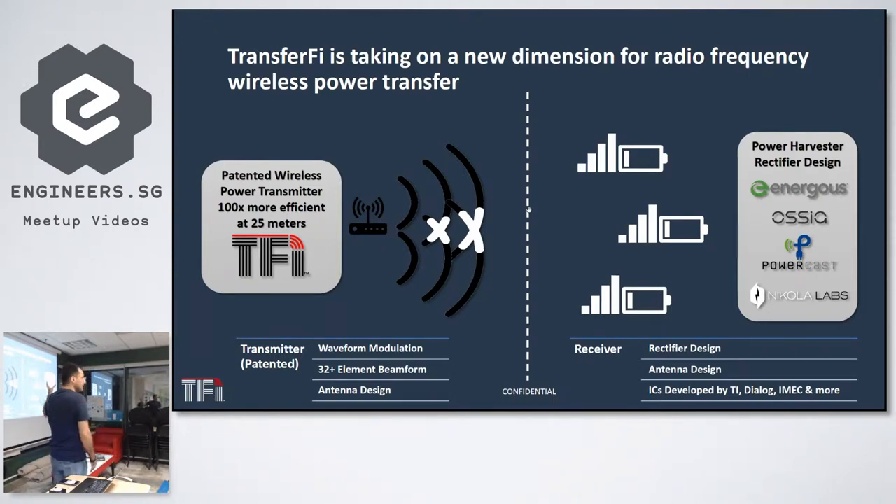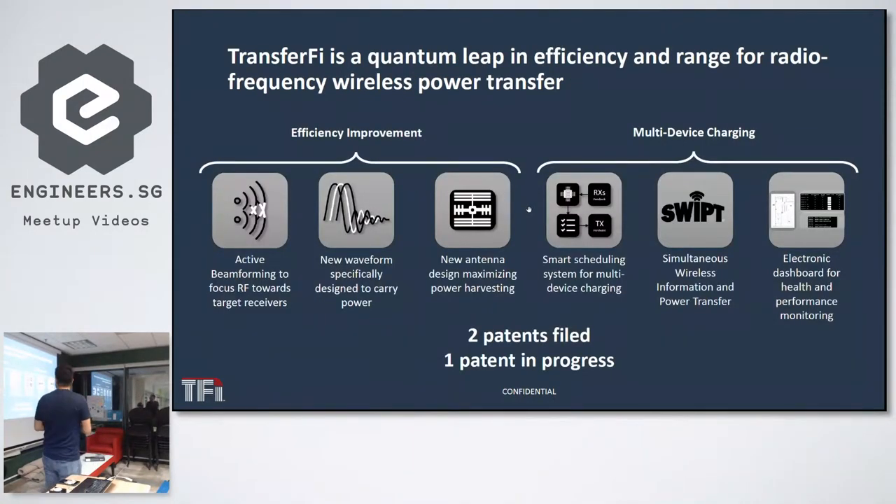We showed through demos, simulations, and theoretical analysis that we can improve efficiency by 100 times just by manipulating the waveform that we are transmitting at the transmitter using active beamforming. The main focus is active beamforming to focus the radio frequency to target receivers — people that have the energy receiver. We also have a new waveform specifically designed to carry energy rather than data.